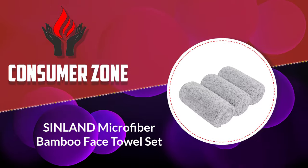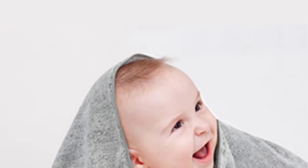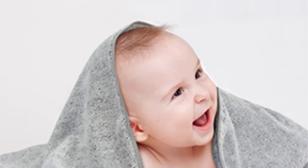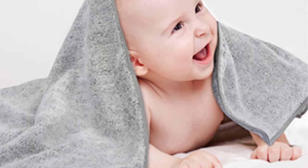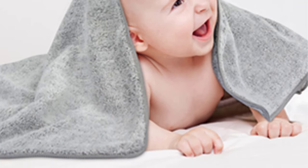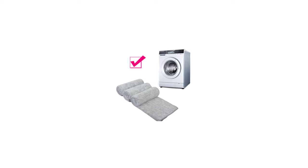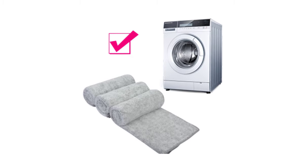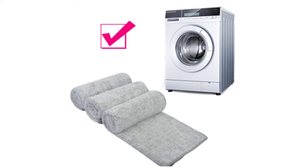Number two: Sinland microfiber bamboo face towel set. With a mix of 20% bamboo, 30% polyester, and 50% polyamide compound fiber, the three towels in this set deliver pleasant results. The pieces are hypoallergenic, allowing all people to use them without getting a negative reaction on their skin. When you look at them online the towels look fluffy and soft, and luckily that perception translates to the final product — the fabric feels super soft on the skin.